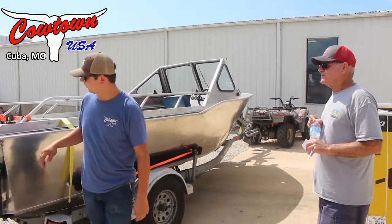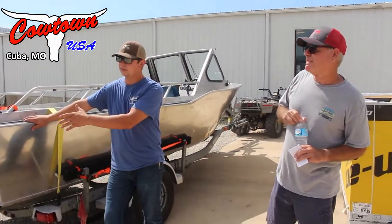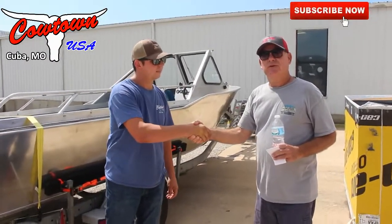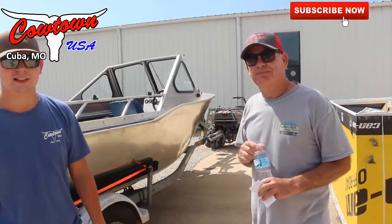That high output 150 really makes this thing run out well. If anybody has any questions on anything like this, feel free to give us a call. David, I appreciate it very much, thank you. And another thing with Evinrude — 10 years on warranty. They offer some awesome warranties. You can't beat it. Any questions, guys, give us a call.